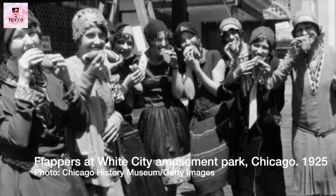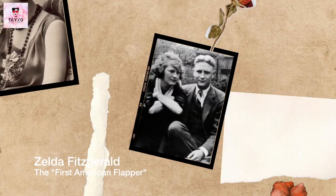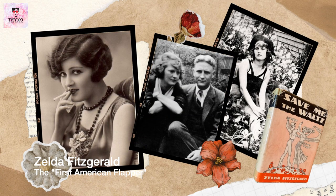Women of the roaring 20s represented a new era of freedom, creativity and rebellion against traditional values. They paved the way for future generations of women to achieve greater equality and opportunity.